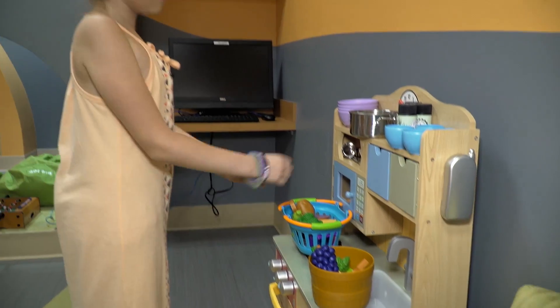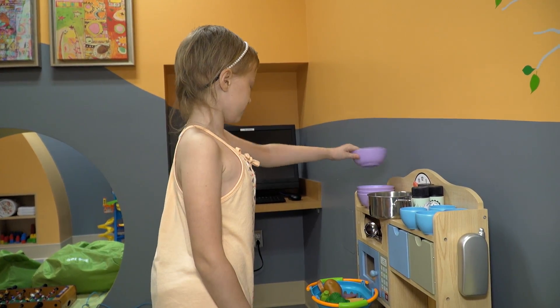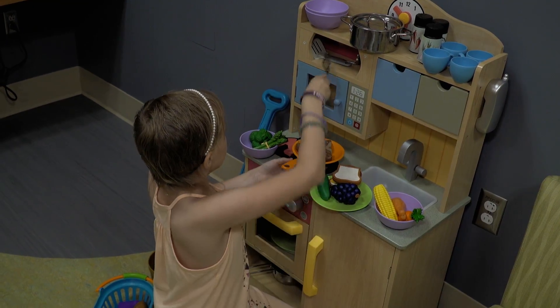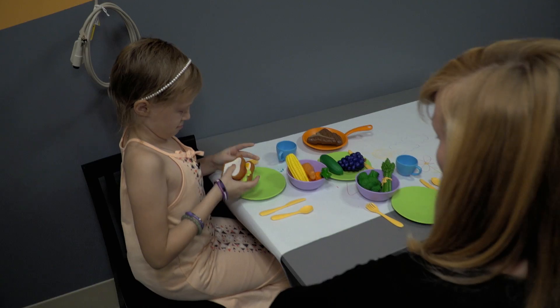I love the idea of having toys that can be therapeutic for them. This is the little cooking station in the Pediatric Waiting Room. I like to make things with the fake food — right now I am going to make a sandwich.